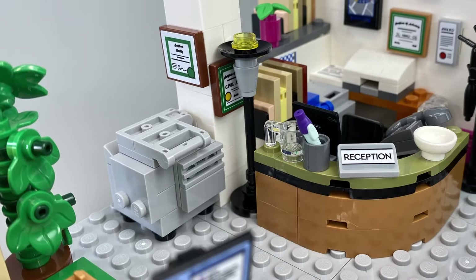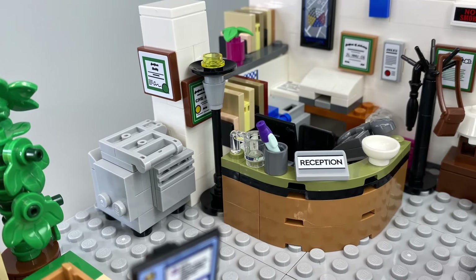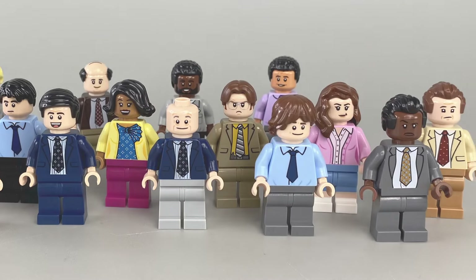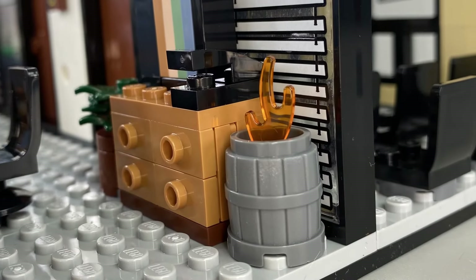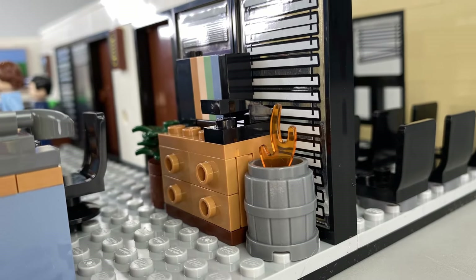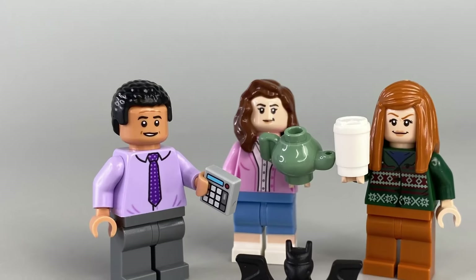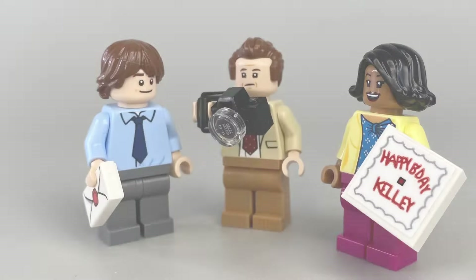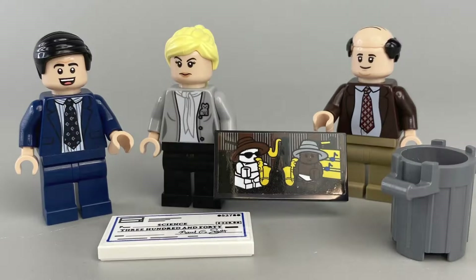The biggest selling point of this set for me has to be the attention to detail and the inclusion of the 15 diverse minifigures. This is a faithful recreation of the iconic office environment, making it a standout set, but it is a little disappointing that Pam is the only minifigure with some form of leg detail. I can see people buying this set solely to populate their Lego cities.